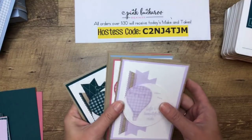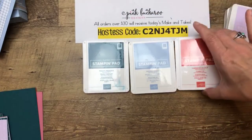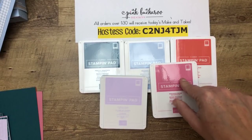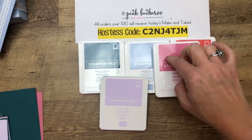So let's talk about the in colors. We have Pretty Peacock, Seaside Spray, Terracotta Tile, Purple Posey, and Rococo Rose. My favorite is Rococo Rose followed closely by Seaside Spray — I really like that blue. And I like them together also.